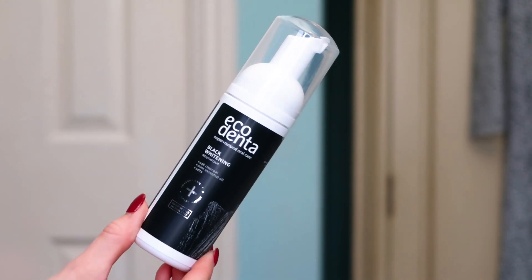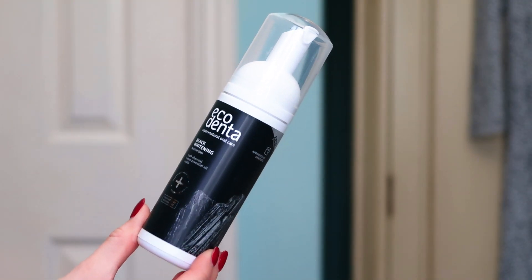Now we've got Ecodent and it's a black whitening mouth foam. I am very intrigued by this one — this has peaked my curiosity the most. It's fluoride free and alcohol free — basically like a mouthwash but it's a black mouth foam for instant freshness and it whitens the teeth. I didn't even know you could get a black mouth foam, let alone a vegan one. That's quite cool.